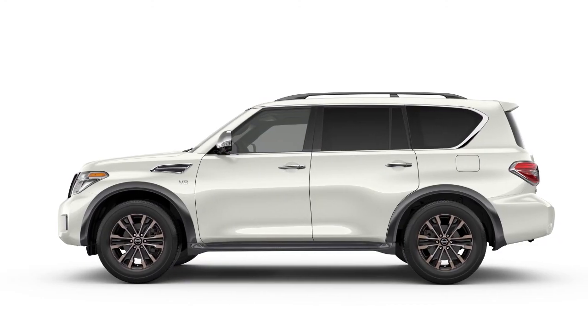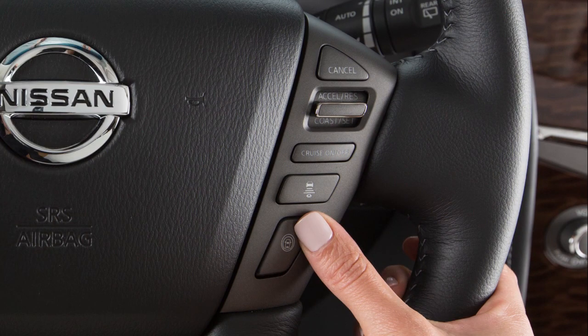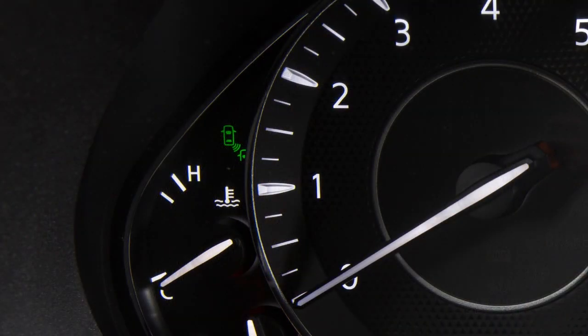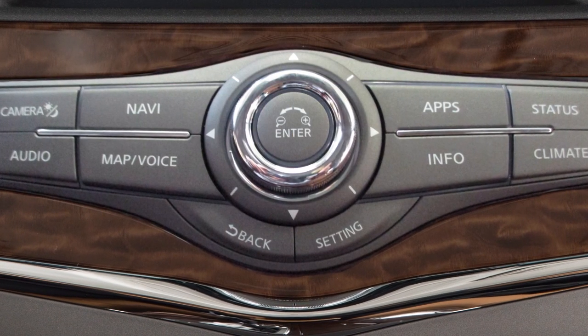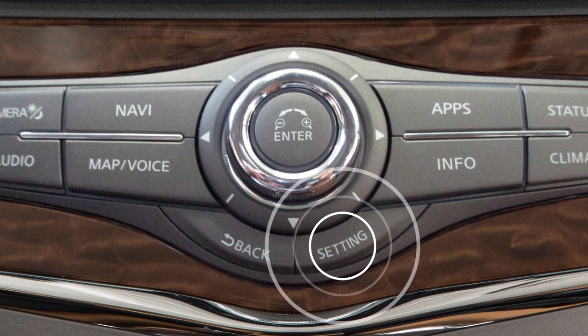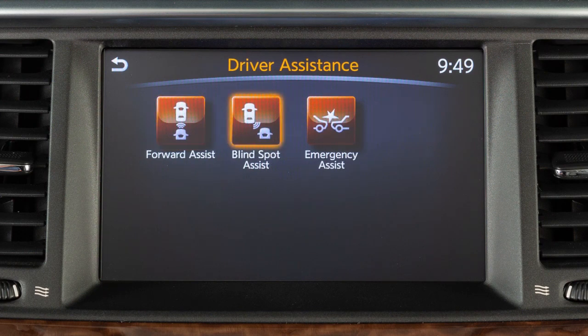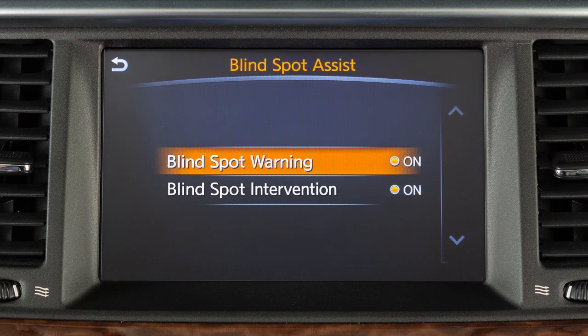There may be instances where you want to turn the BSW system off. Push the dynamic driver assistance switch to temporarily turn off the iBSI system. To permanently enable or disable the BSW or iBSI system, press the setting button on the control panel. Select the driver assistance key, then select the blind spot assistance key, and then select the blind spot warning or blind spot intervention key to toggle the BSW or iBSI system on or off.